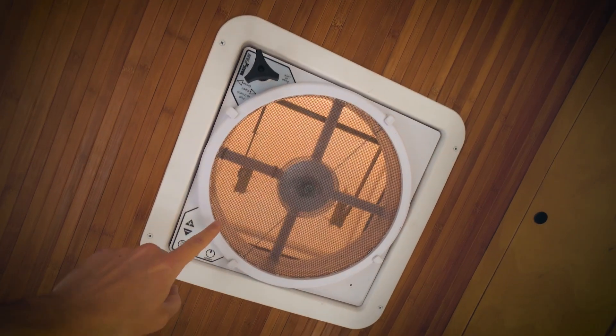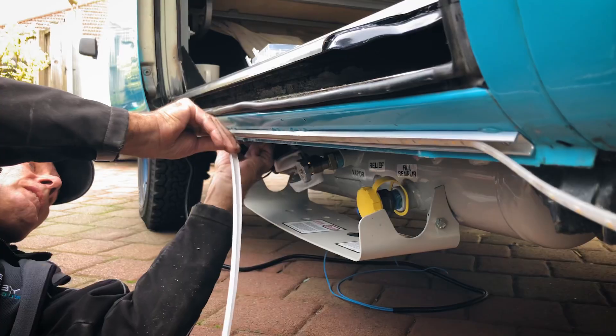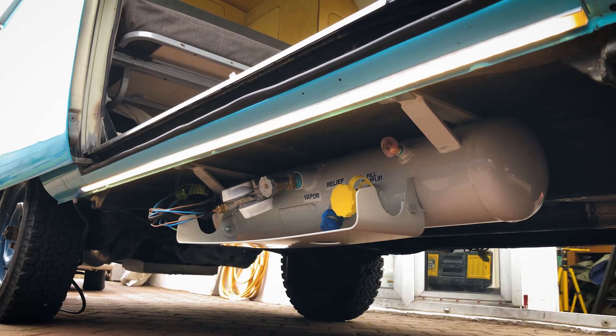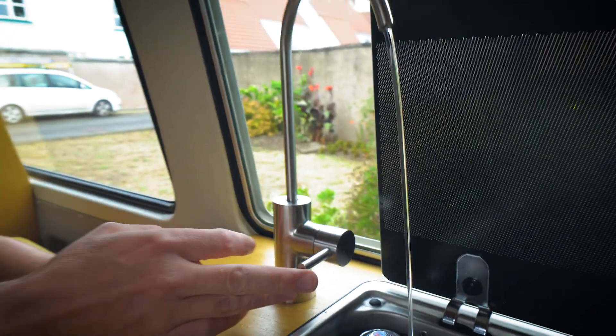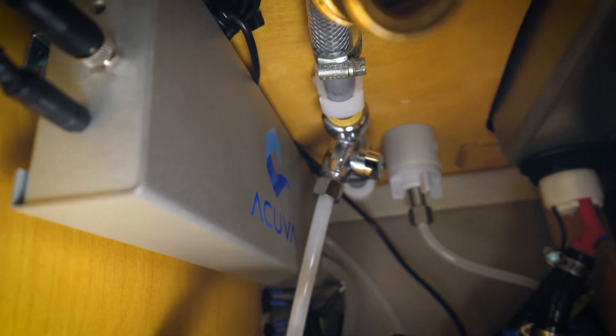As well as all of our fans including our MaxxFan, all of our lights have been changed out for waterproof weatherproof LEDs in a warm white, which we think is more cozy for a camper van environment. Even our water filtration system runs off 12 volts — we'll link to that because you're going to want to see that.